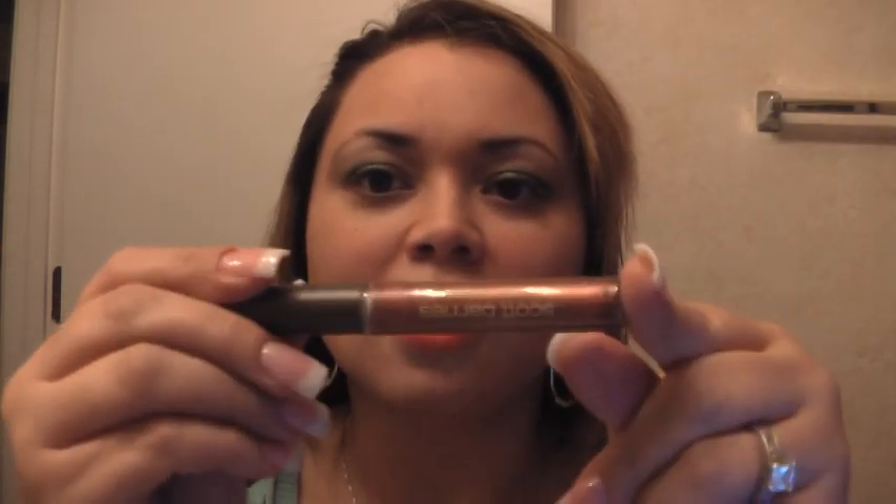Scott Barnes — I got two of his lip glosses and I had to get more, now I have four. I originally bought it off beauty.com because it was $11, which is 50% off the normal price of $22. And this is in Pretty Penny, which is like a copper.